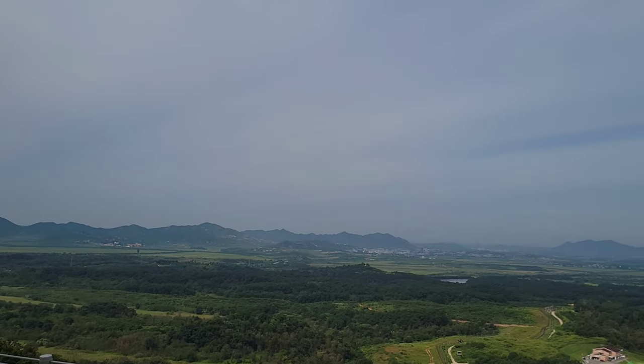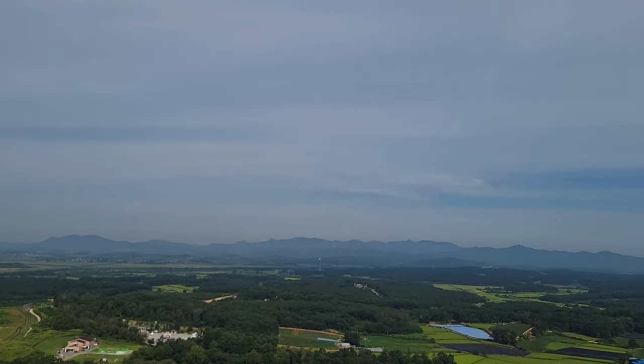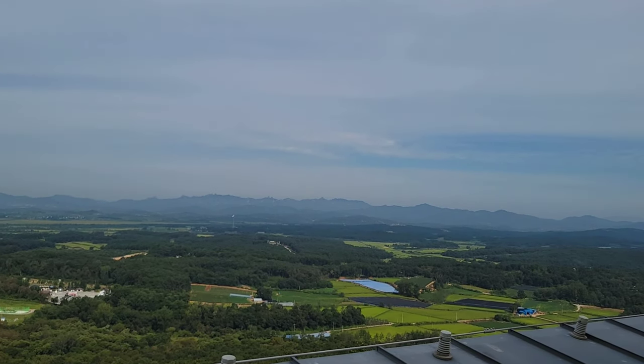The last stop of the tour was the third tunnel. So here's North Korea — and I don't know if you can see, but there are two flags off in the distance.